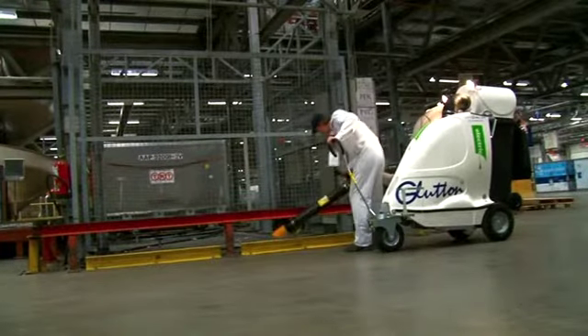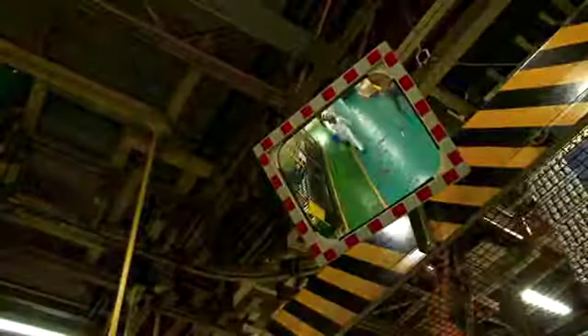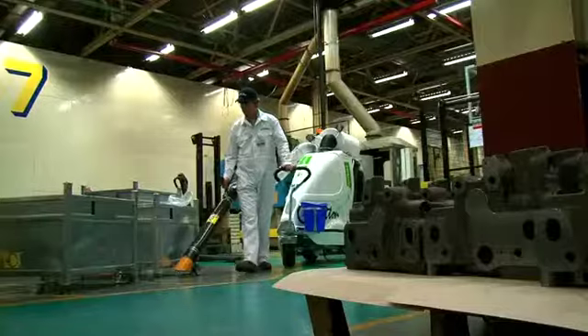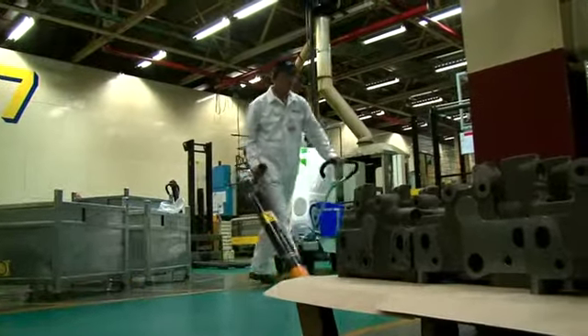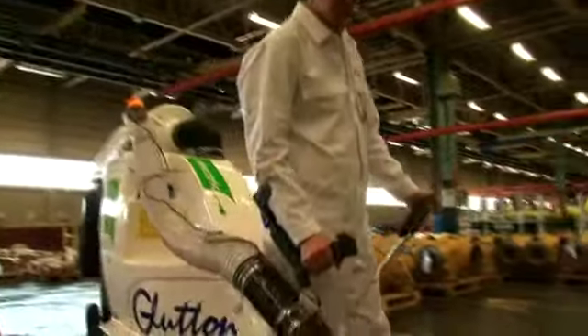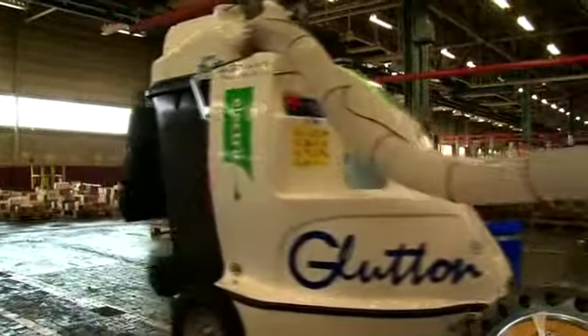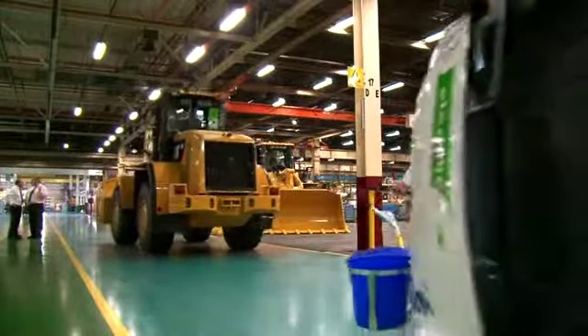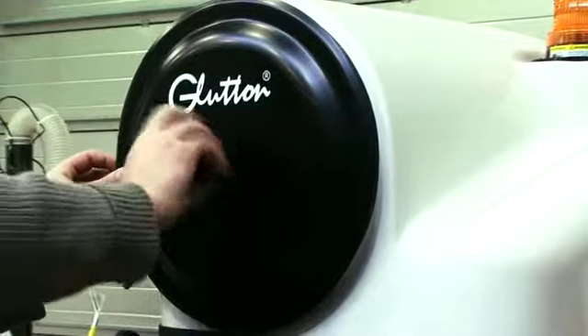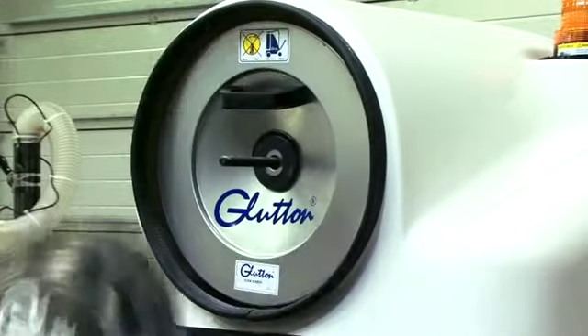The vacuum can wangle its way into places where a dustpan and brush would have a hard time coping. What's more, the Glutton is completely hygienic thanks to an automatic spray situated above the container which disinfects and deodorizes. It also prevents any risk of possible fire due to, for example, a lit cigarette. The humidity inside the container is thus preserved, ensuring dust does not clog the filter too quickly. The filter is easily accessible and avoids all emissions into the atmosphere.